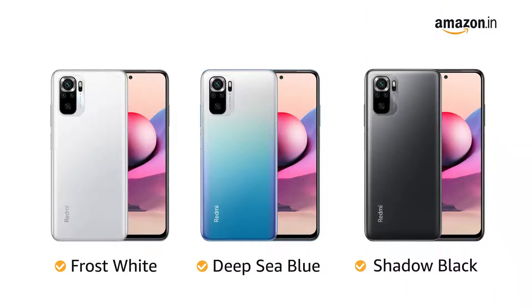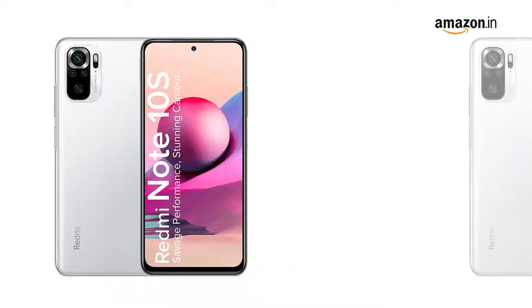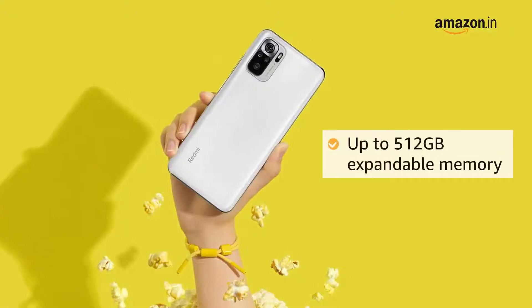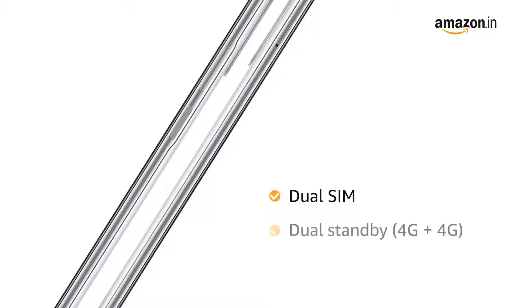The phone comes in two variants: 6 GB RAM and 64 GB memory, and the other variant comes in 6 GB RAM and 128 GB memory. Memory can be expanded up to 512 GB. This phone is dual SIM capable with dual standby, 4G plus 4G.